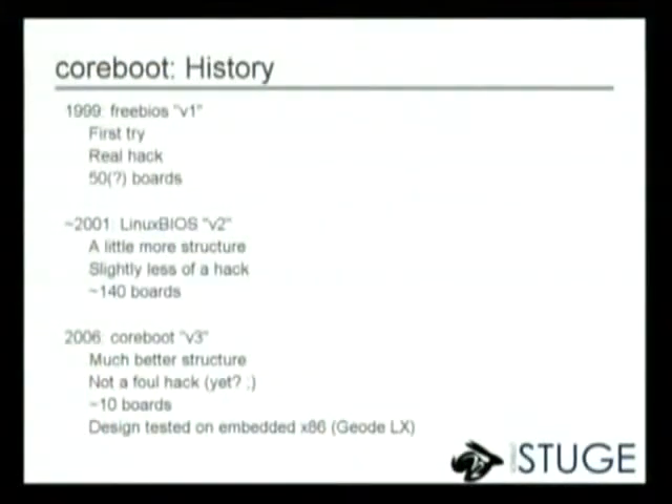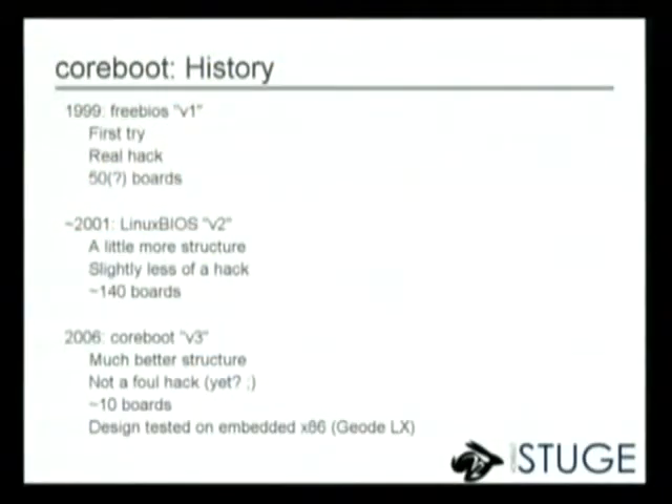Some history for Coreboot. The project first started in 1999 — so this year is actually a 10-year anniversary. It was called version 1, and the repository name was FreeBIOS. It was the first try, really simple — maybe five lines of code. It turned out that wasn't quite enough; it needs to do a bit more. It supported roughly 50 boards eventually, and it still runs in some deployed systems. Around 2001, version 2 came about with a bit more structure — not so much of a hack. It supports some 140 mainboards right now.